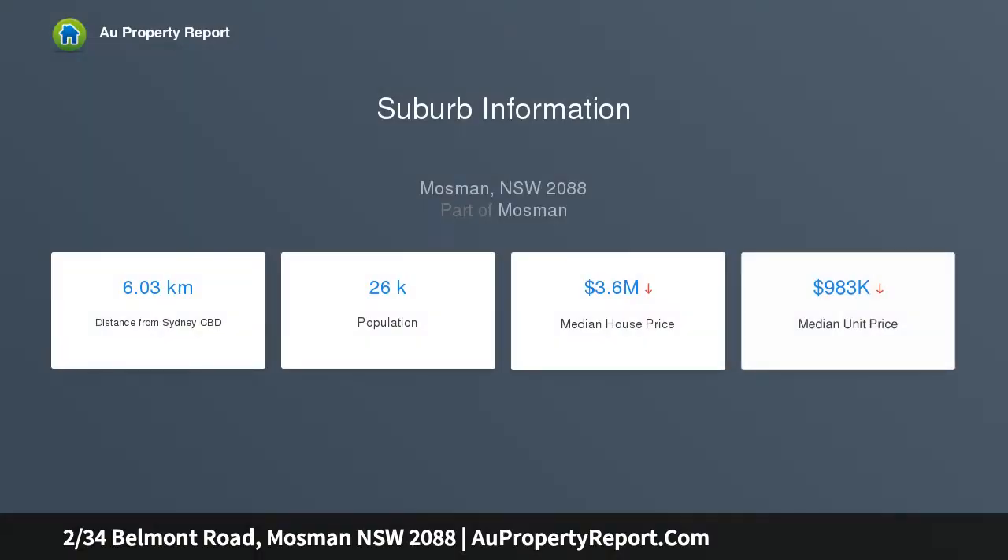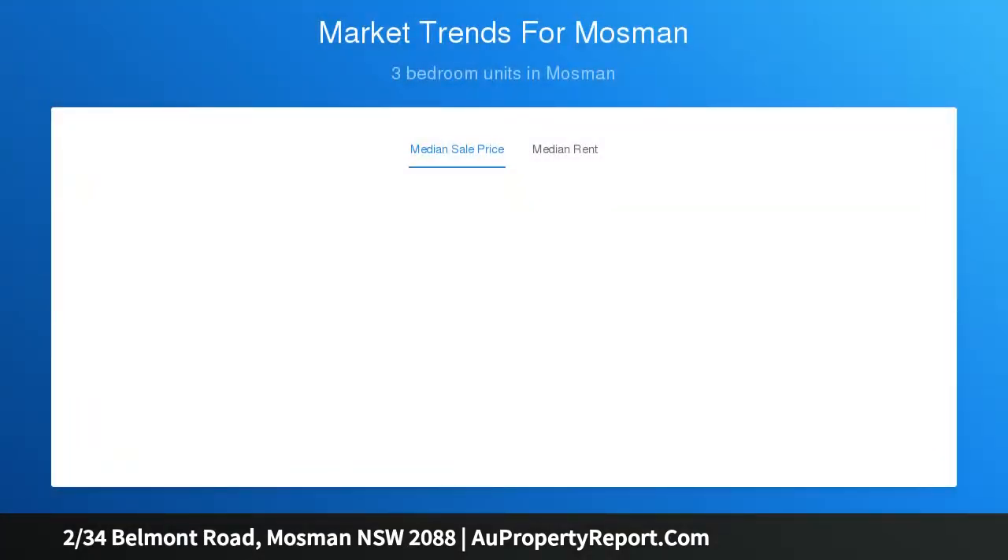Blissfully private from the street, it's north-facing and features dual living spaces, direct internal access to its lock-up parking, and city views from its flexible loft retreat.